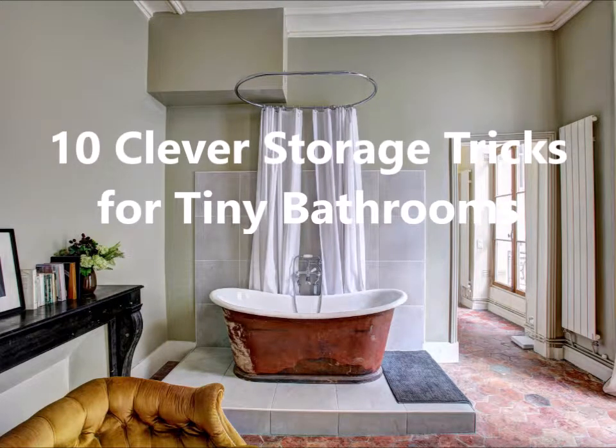Hey guys, it's Tim with Jones Team Colorado. Just wanted to share with you a few thoughts if you have a tiny bathroom or any kind of tiny room and need some clever storage tricks. We've got them lined out for you here. A bathroom doesn't need to be vast to feel comfortable, soothing, and elegantly efficient. A smaller space just requires some well-planned storage options and a clean, welcoming decor.